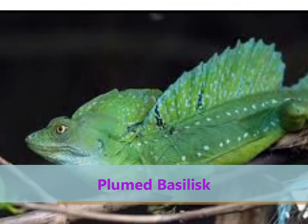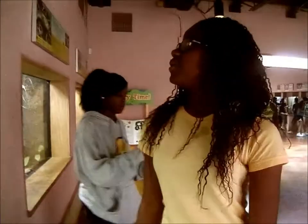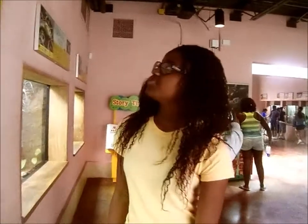These are the plumed basilisks. The adult males sport impressive crests. They are found in South America. They feed on insects and they range up to 24 inches in length.